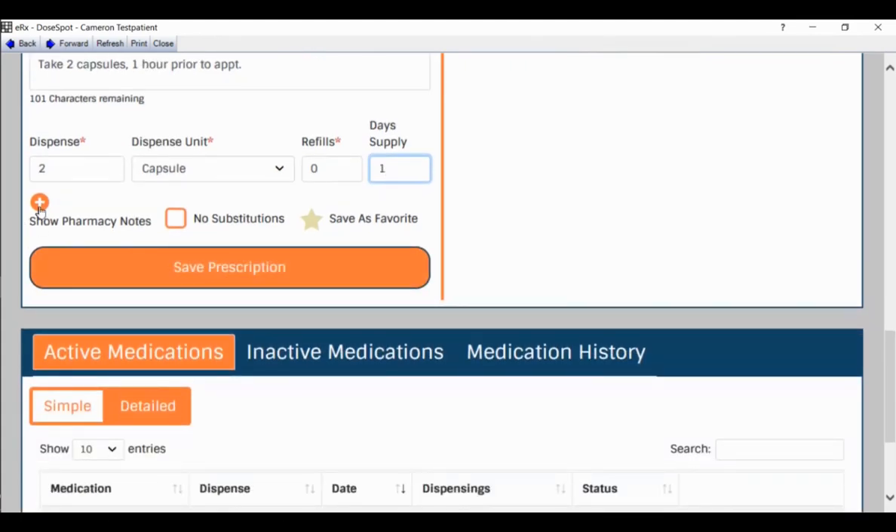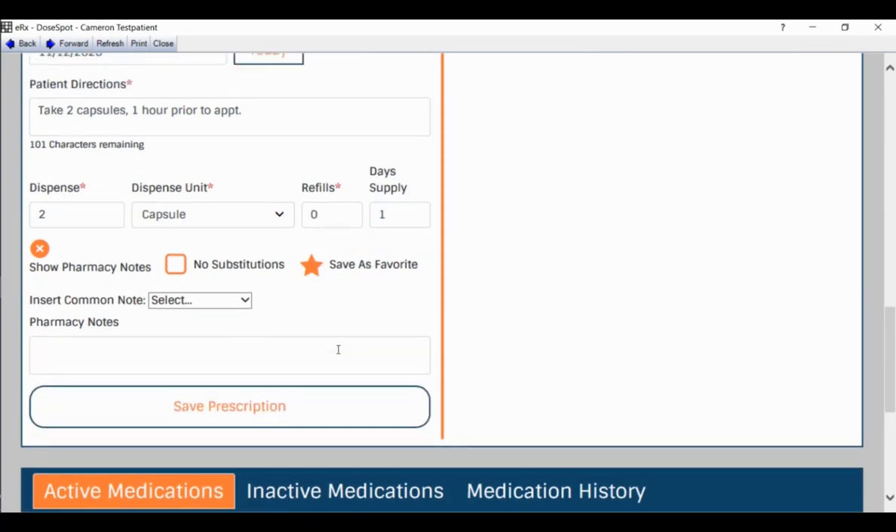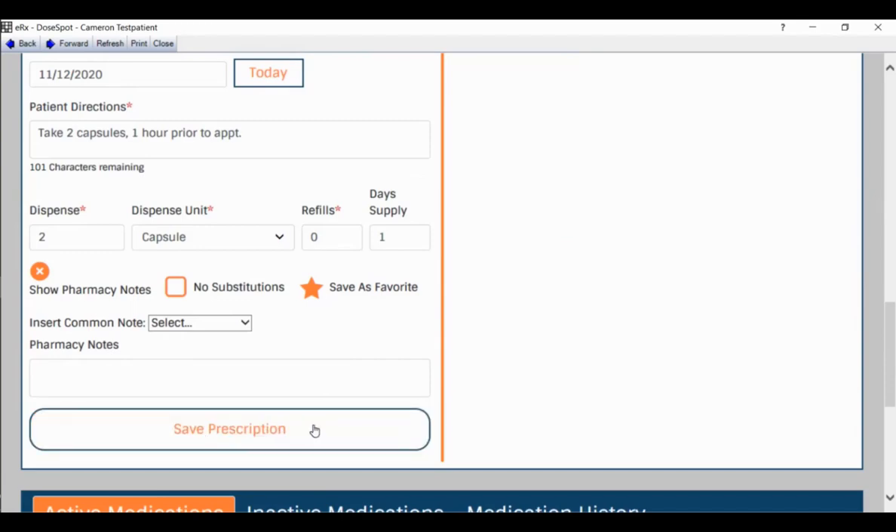Scrolling down, you can add pharmacy notes — for instance, noting that you reviewed the PDMP or that it's not for acute pain. There's also a 'Save as Favorite' option — a taupe star that turns bright orange when clicked, which starts building your favorites list. Once I've input all the details, I'll click Save Prescription. It prompts me to enter a nickname — I'll put '300 milligram clin.' I'll click OK.